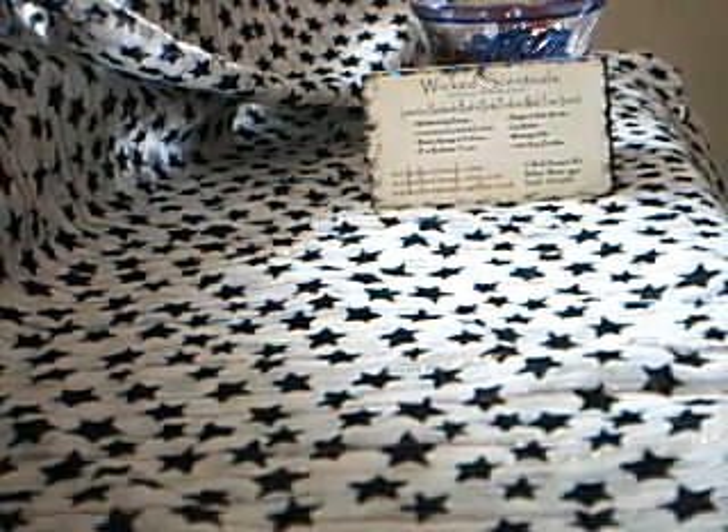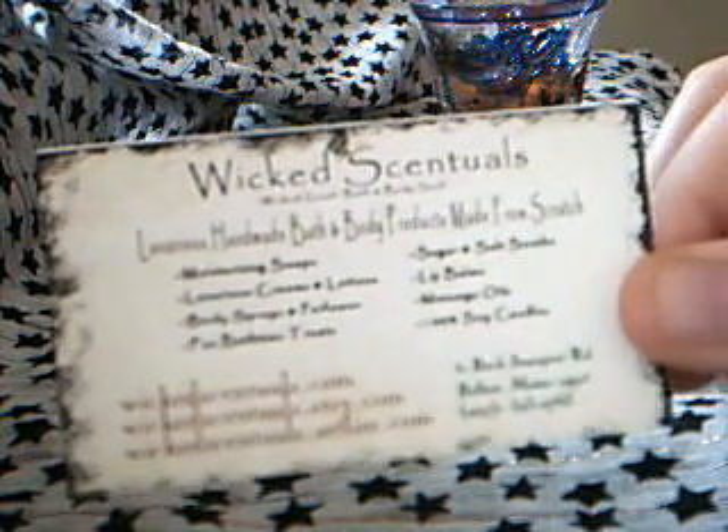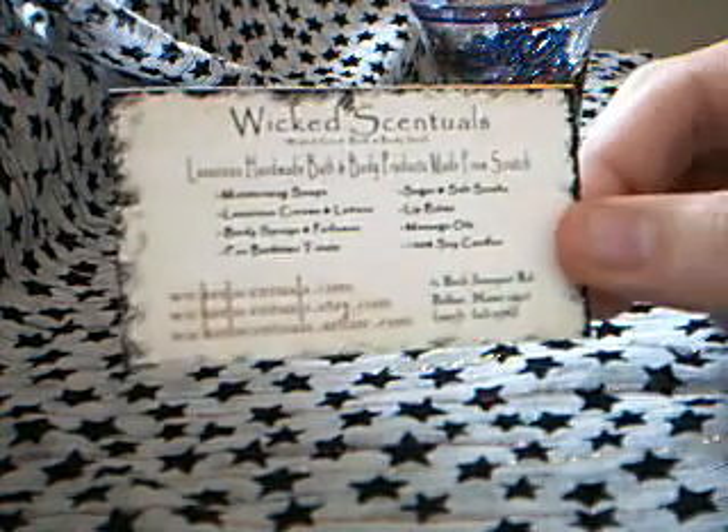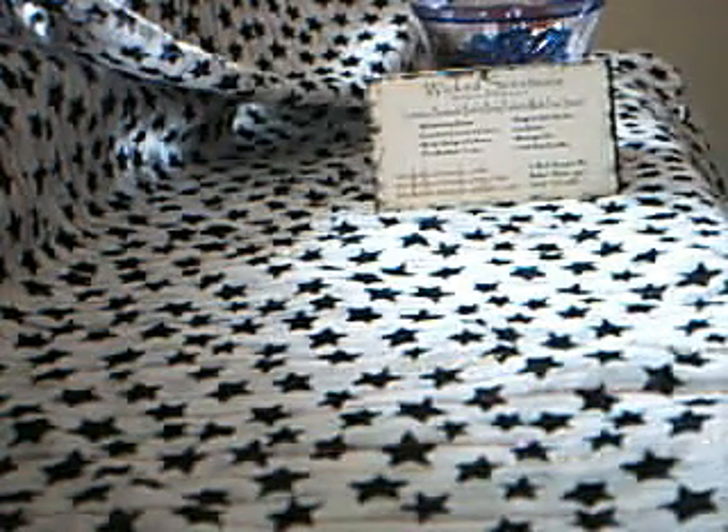Hello everyone, I've just received another package through the post this morning and it's from Wicked Sensuals. There's her business card — her name is Janine and she's in America, Maine to be precise. The package just arrived and I'm really excited because I've been looking forward to getting her soaps for a while now.